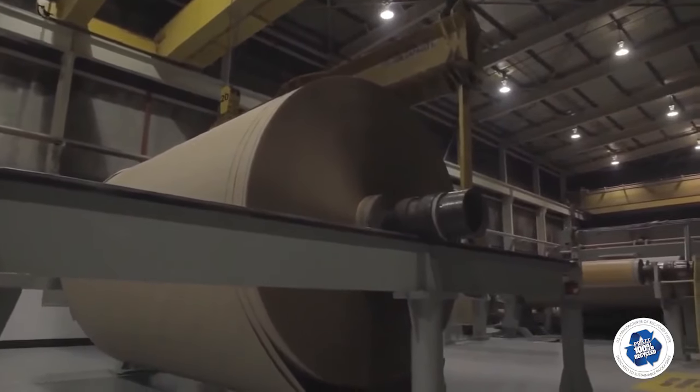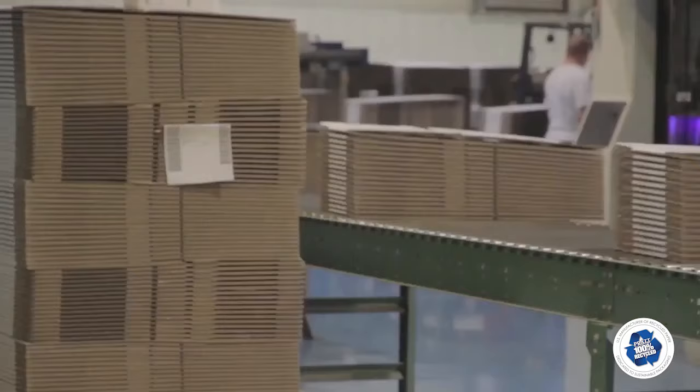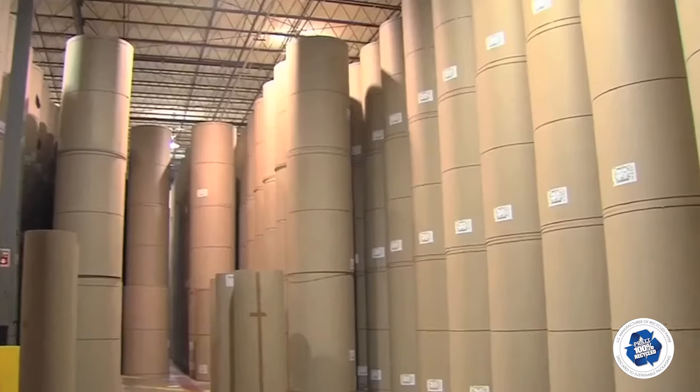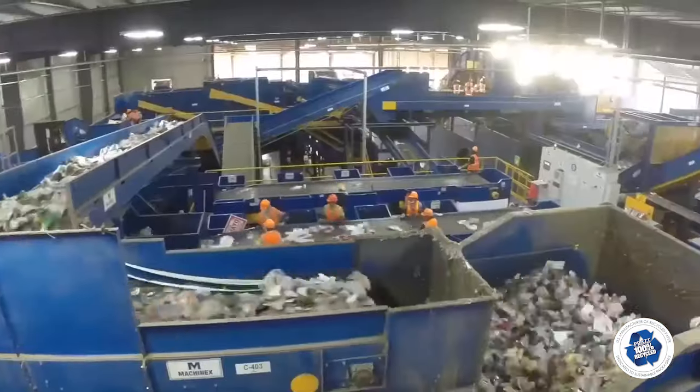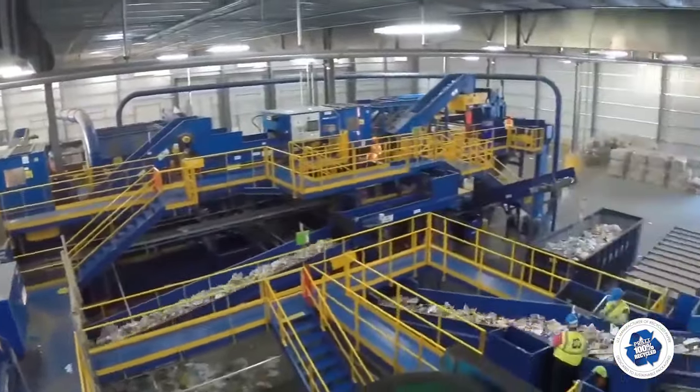From there, the giant rolls are either converted into new cardboard at the adjacent manufacturing plant or shipped to other Pratt facilities throughout the U.S. This facility is the first step in enabling Pratt Industries to provide our customers with 100% recycled packaging solutions.